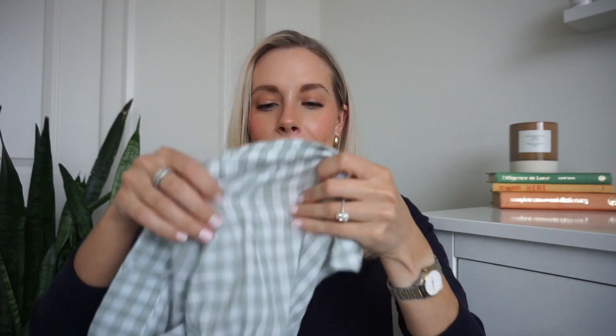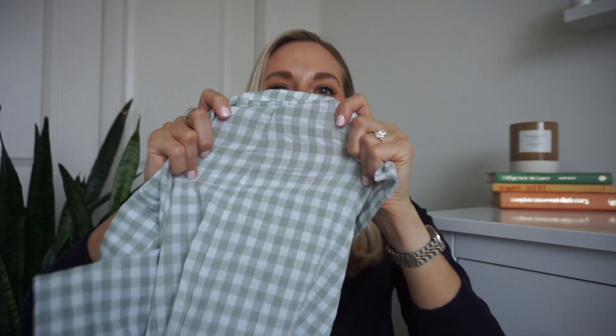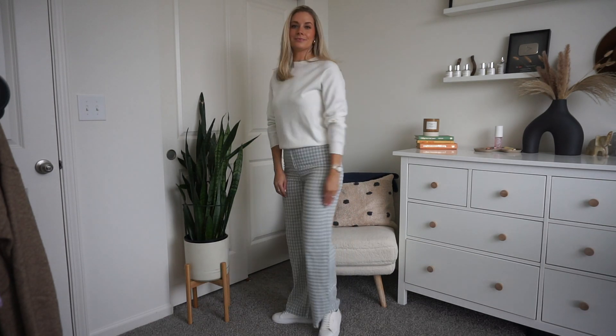I'm not sure what I was thinking with these, to be honest. They're really cute in theory but they're like paper thin — I can see through them. I love the green and white gingham, but they're so freaking sheer and a bit snug. I think if you sized up it would be okay, but you'd have to wear super nude undergarments. So those are a pass.